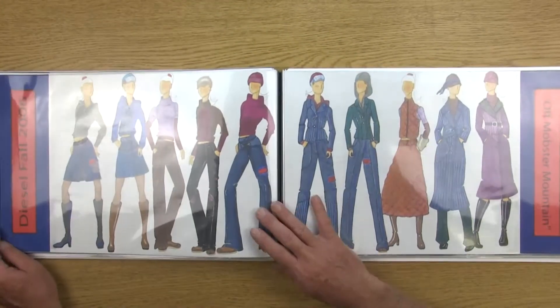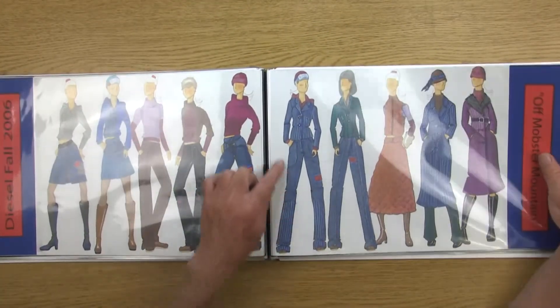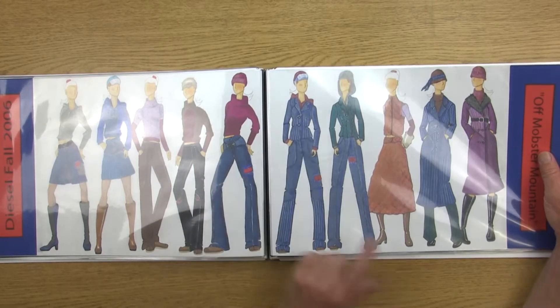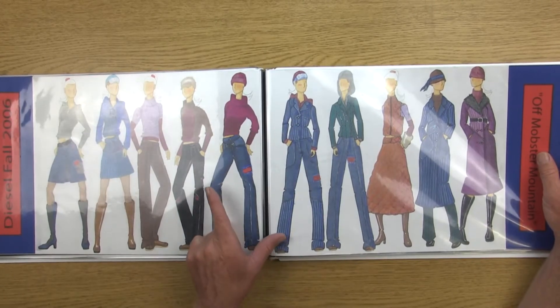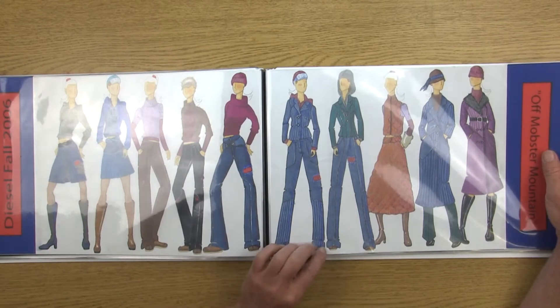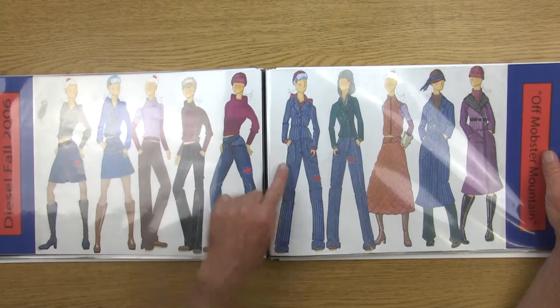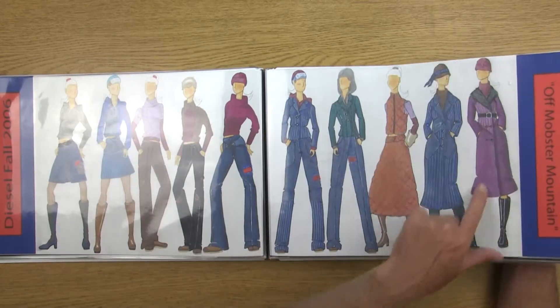At the time when I was in school in New York, it was really trendy for girls to wear a hoodie underneath a blazer. Since this is for Diesel and they're famous for their jeans, I have lots of denim, some canvas, skirts, tons of knitwear, and a couple big puffy jackets.